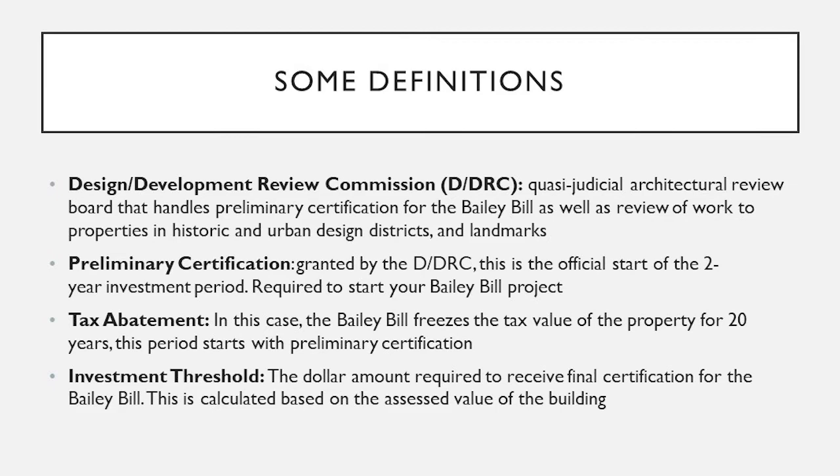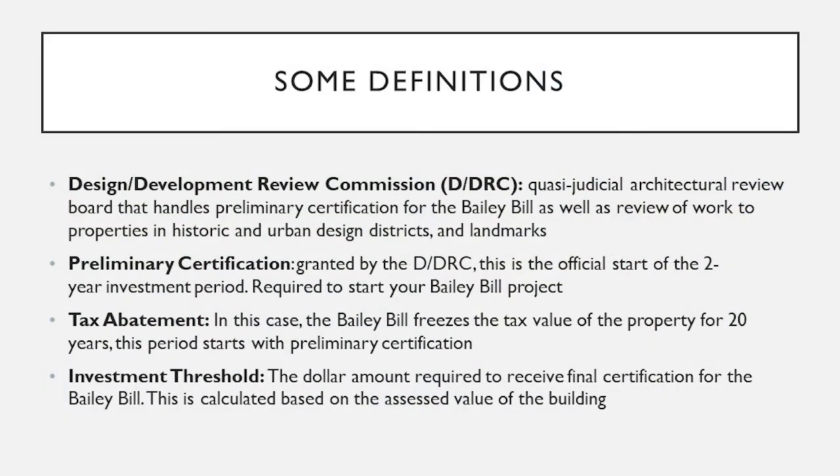What the commission will approve is preliminary certification. Preliminary certification is the start of the two-year investment period. You submit a scope of work to us, and the DDRC, when they're checking it off, are approving that scope. Once they approve that, that is your preliminary certification, and once that is granted, you have two years to do the work to your property.